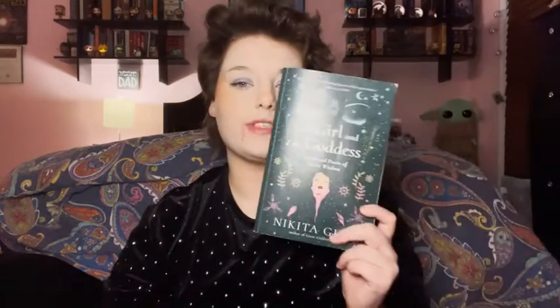So I'm doing a book review today. I just finished this book recently and I wanted to do one since I haven't done a review in a really long time. This is a book review of "The Girl and the Goddess" by Nikita Gill — subtitled "Stories and Poems of Divine Wisdom." I actually bought this at Five Below. It was published in 2020.